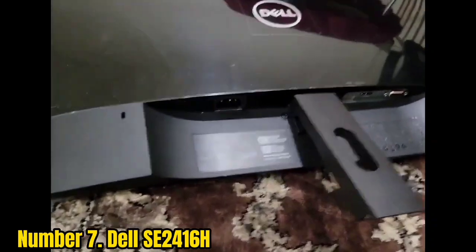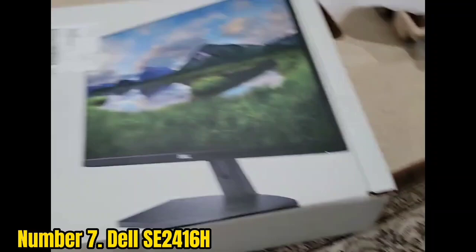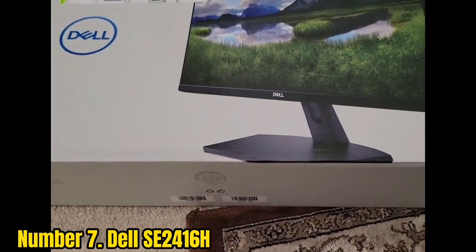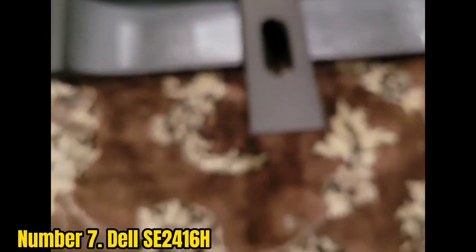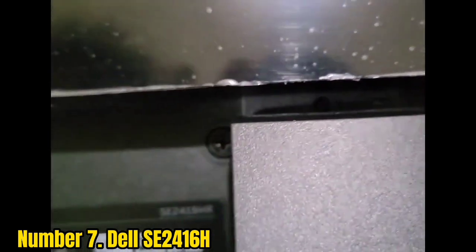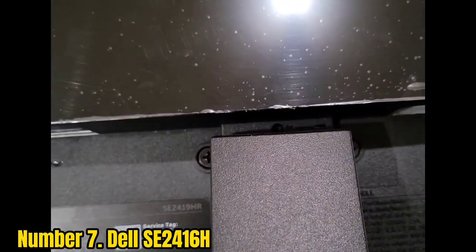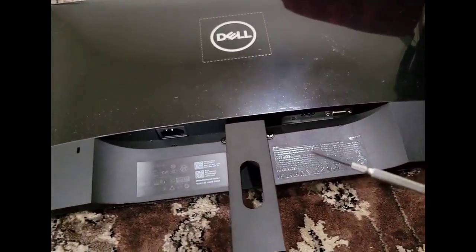Number 7: Dell SE2416H. This Dell SE2416H monitor is ideal for everyday productivity. It has a stylish, elegant design, and customers are raving about its sturdy base and excellent build quality. The quality is decent for a sub-$200 monitor, providing sharp colors and crisp picture. It's packed with VGA and HDMI ports for your connectivity needs. This monitor has viewing angles of 178 degrees, and its panel has an anti-glare coating and covers 84% of the color gamut.